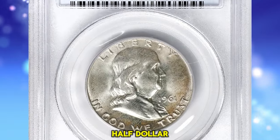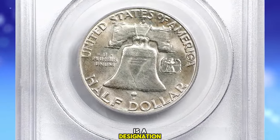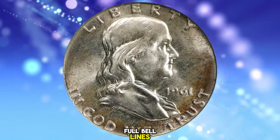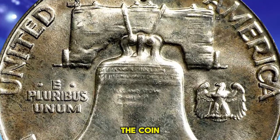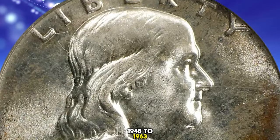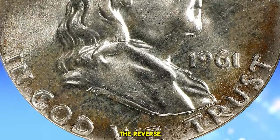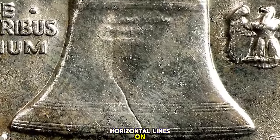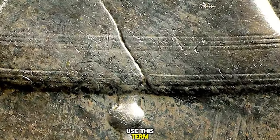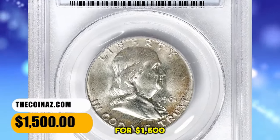1961 D Franklin Half Dollar, graded in Mint State 66 FBL by PCGS. FBL is a designation standing for Full Bell Lines. In the context of Franklin Half Dollars, Full Bell Lines refers to the level of detail visible on the reverse side of the coin where the Liberty Bell is depicted. The Franklin Half Dollar, minted from 1948 to 1963, features a design by John Sinnock, and the Liberty Bell is a prominent element on the reverse. Full Bell Lines means the horizontal lines on the Liberty Bell should be well-defined and fully struck, without any weakness or breaks. This toned specimen ended up selling for $1,500.